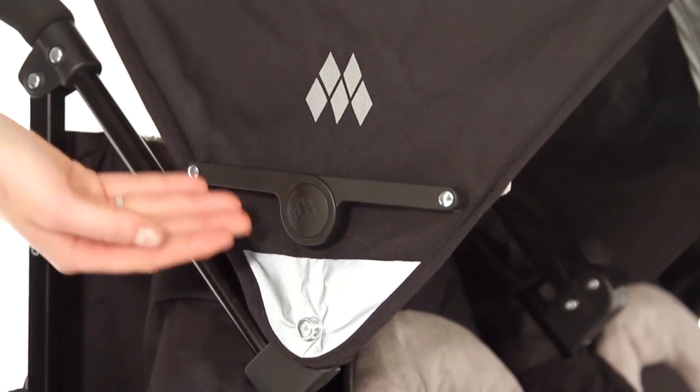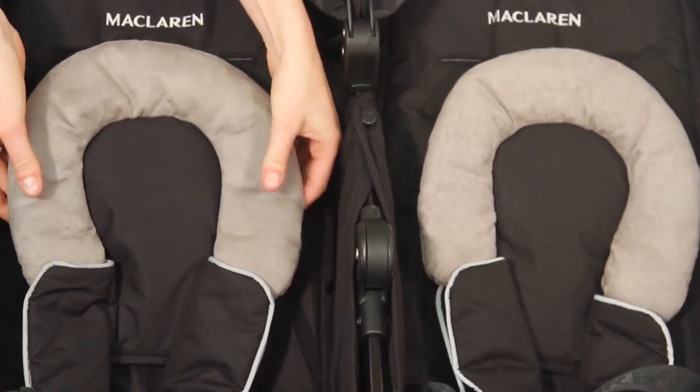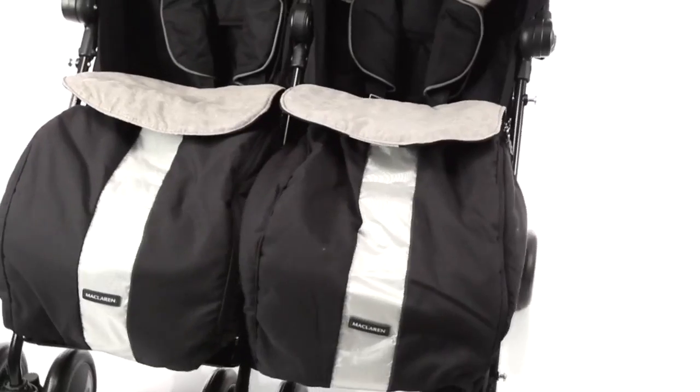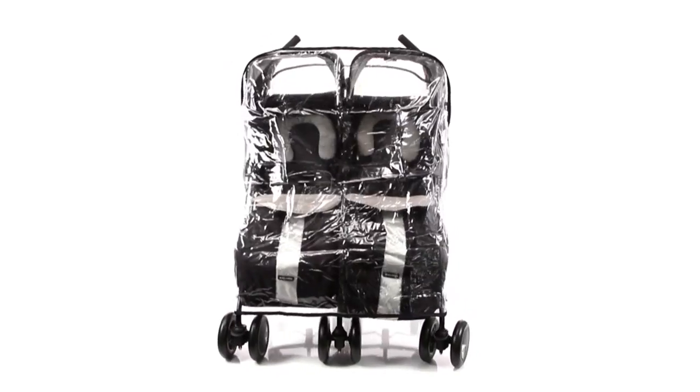Reflective logos and wheels add an extra safety feature for those dark winter walks. The head huggers, chest pads, five point harnesses, front aprons and rain cover ensure a safe and cozy ride whatever the weather.